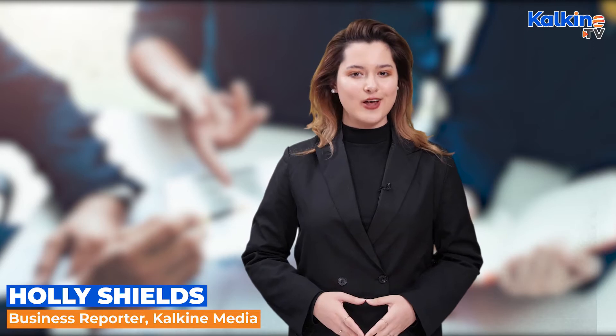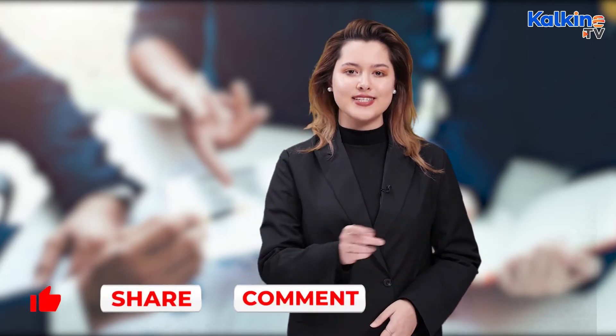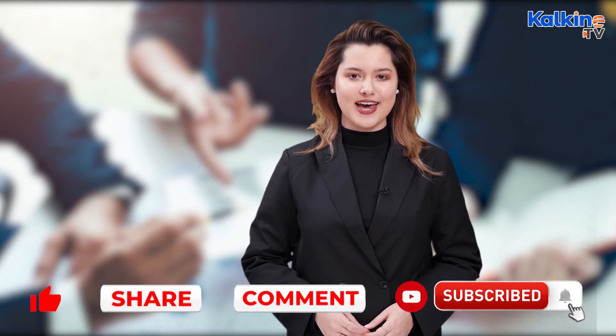Once again, thanks for tuning in. Holly Shields here for Kalkine Media. Looking to boost portfolio returns, here are five simple strategies. But first, please give our channel a sub and hit that bell icon to stay ahead of the game.